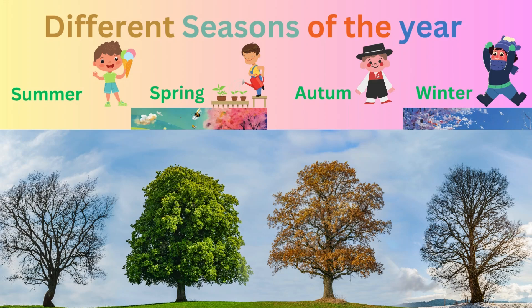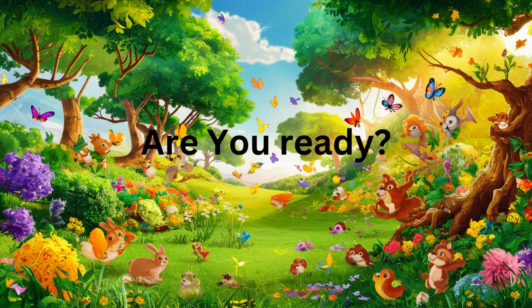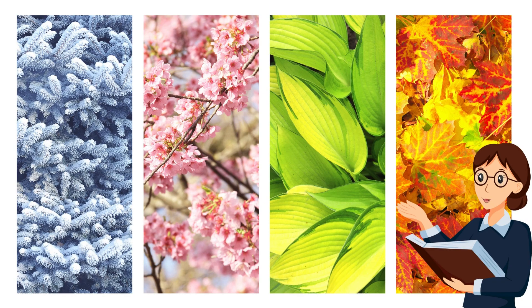Welcome, friends. Today, we're going on an exciting adventure to explore all the wonderful weather seasons. Kids, are you ready? There are four types of seasons: Winter, Spring, Summer, Autumn.